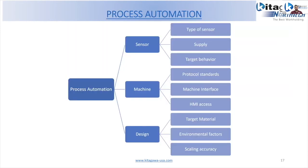In process automation, key considerations include what type of sensor is needed, the supply voltage, the target sensor behavior, protocol standards, machine interfaces or HMI axes, and design considerations like target material, environmental factors such as coolant or chip clogging, and required sensing accuracy. These are the variables to consider when applying Monte Carlo simulation to an automation problem like this.